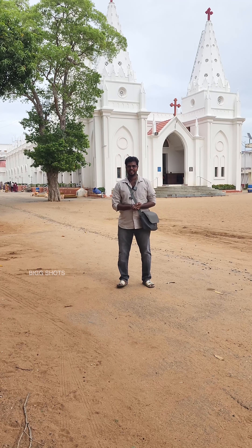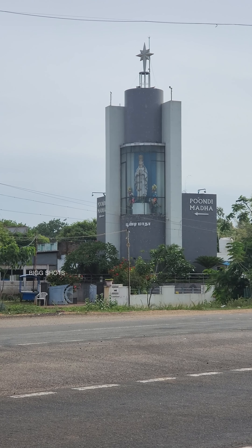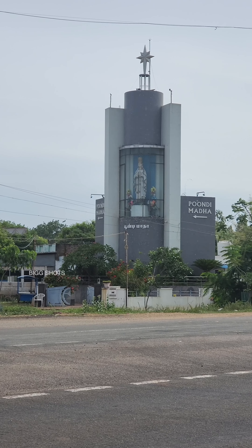Hello, I'm from the pictures. Where are you from? Pundi Madha Kovil. This is a Pundi Madha Kovil.